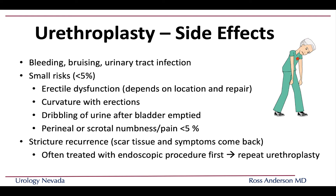As with any surgery, there are side effects to discuss: bleeding, bruising, and urinary tract infections. There is a small risk — usually less than 5% — of erectile dysfunction. Penile curvature, or chordee, with erections is also possible. Urine dribbling is somewhat common but men can usually learn to push out the last few drops. Perineal or scrotal numbness is relatively rare but can be bothersome if it persists beyond the post-surgical period. Fortunately, stricture recurrence is relatively rare.